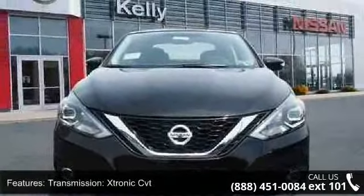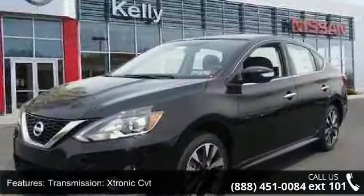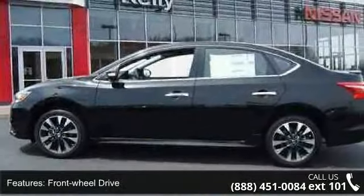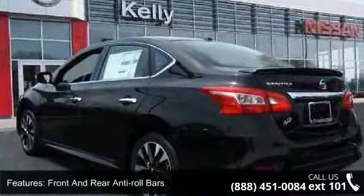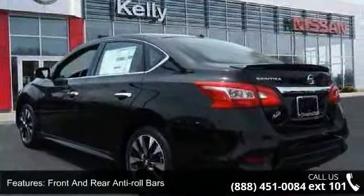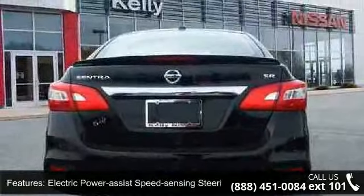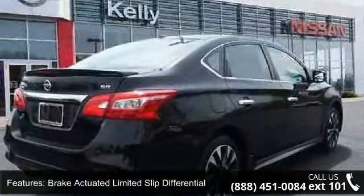Enjoy these notable features: Xtronic CVT transmission, Front Wheel Drive, 3.52 Axle Ratio, Front and Rear Anti-Roll Bars, Electric Power Assist Speed Sensing Steering, Brake Actuated Limited Slip Differential. Wheels: 17-inch Aluminum Alloy 5-Spoke Design Machine with Steel Spare Wheel. Clear Coat Paint and Chrome Side Windows Trim and Black Front Windshield Trim.